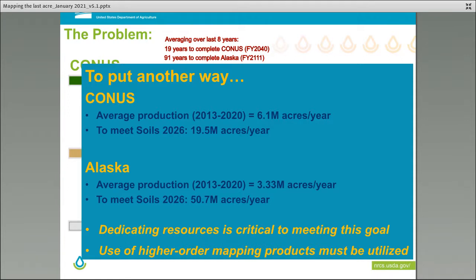Dedicating resources is going to be critical to meet this goal. The use of higher-order mapping products has to be utilized — it is essentially the steam release valve in order for us to actually accomplish this.